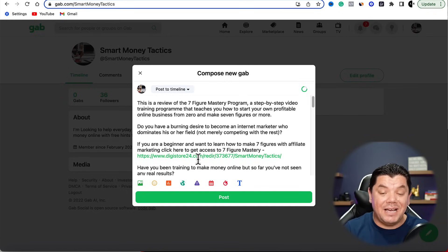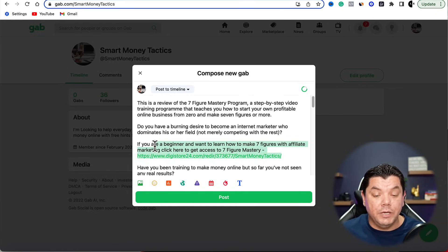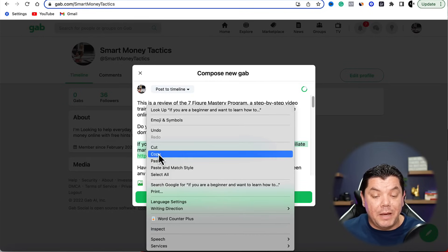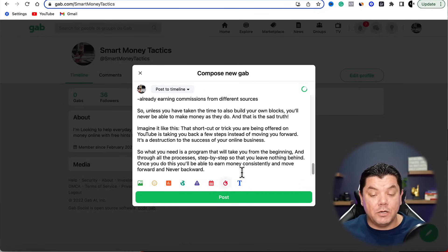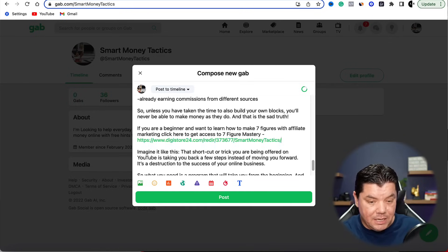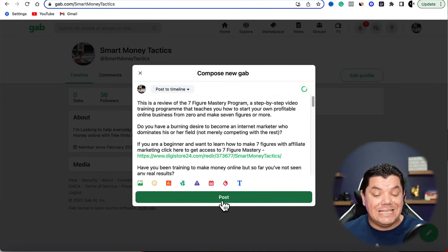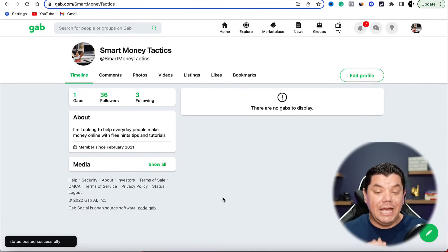As you can see here, this has now been posted. You can copy this and put it a couple of times throughout your article. If you see that it goes green, it means you've got too much text and you need to delete some. Once you've done that, all you need to do is hit Post.